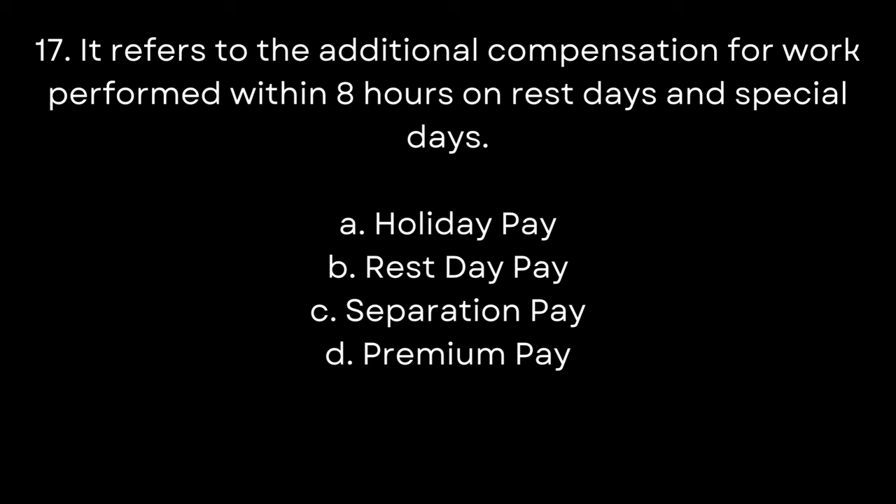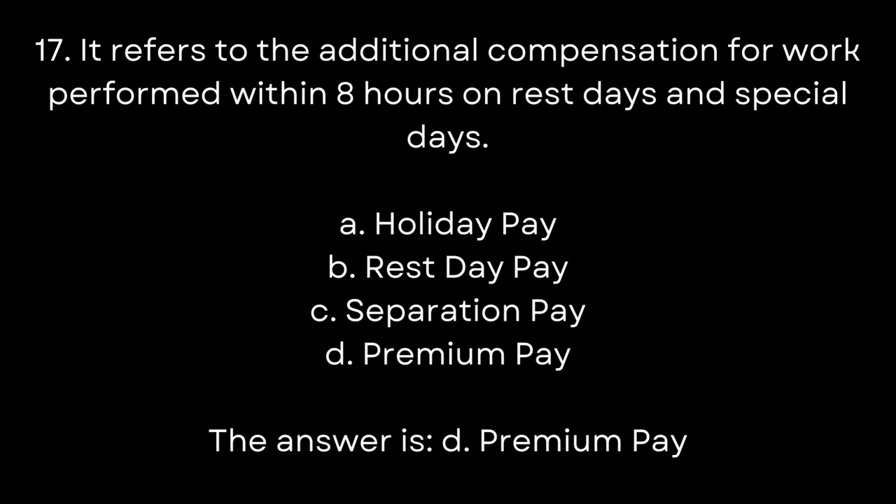17. It refers to the additional compensation for work performed within 8 hours on rest days and special days. A. Holiday pay. B. Rest day pay. C. Separation pay. D. Premium pay. The answer is D. Premium pay.